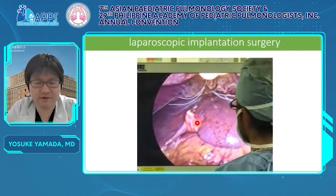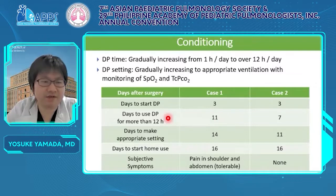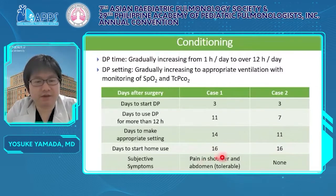After surgery, we started the conditioning. We gradually increased the time of using DP from one hour per day to over 12 hours per day and set the DP for appropriate ventilation, monitoring SpO2 and TcPCO2. The course of conditioning was similar in both cases. DP was started on day 3 and used for more than 12 hours around day 10. The appropriate setting was achieved in around two weeks and home use started on day 16. Now, after starting DP at home, they are using DP without major adverse events.